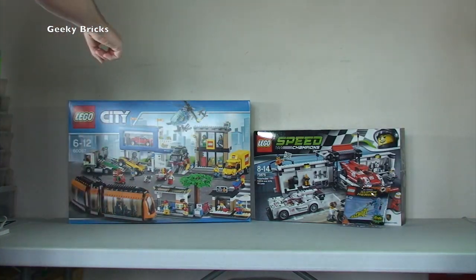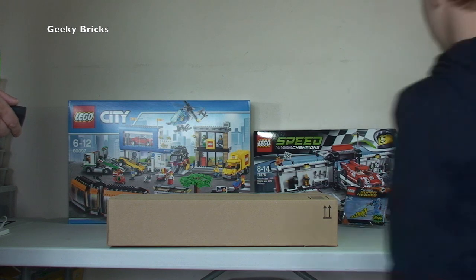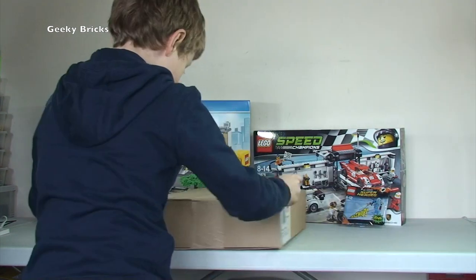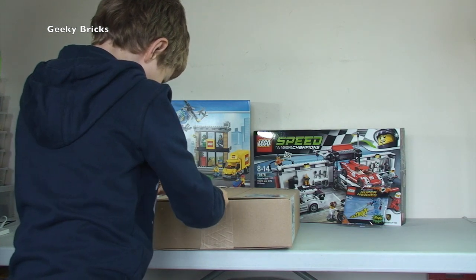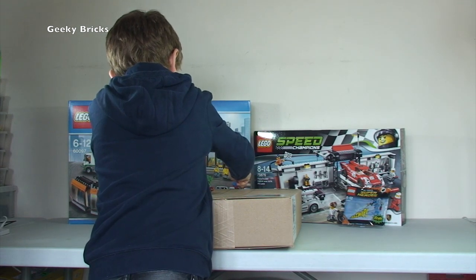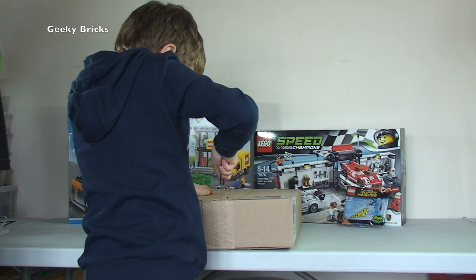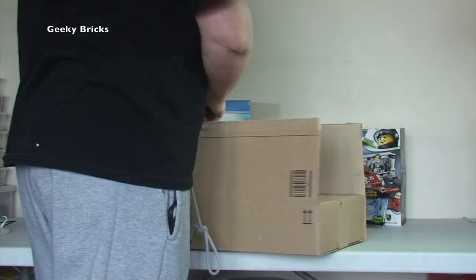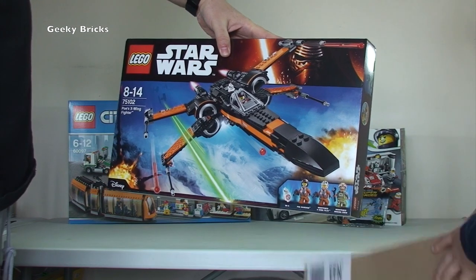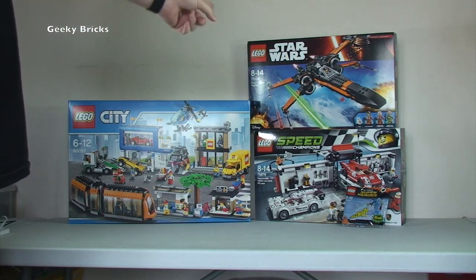Set 60097 is an awesome Lego City set. Next one up is Lego Shop at Home again — Ethan's going to do the honors and open the box. What do you think this one's going to be? I think it's going to be Lego Star Wars. And I was right — it's 75102, Poe's X-Wing Fighter. I've already got that set so this one is for a future investment in my BrickLink store.